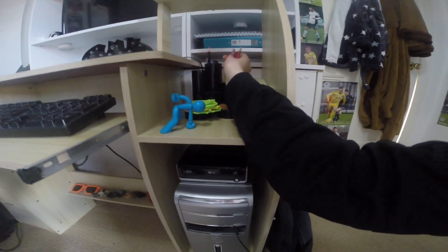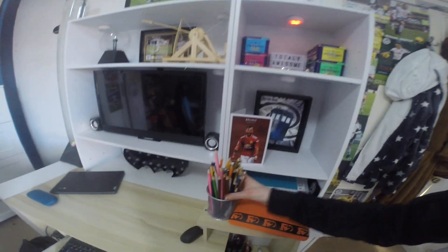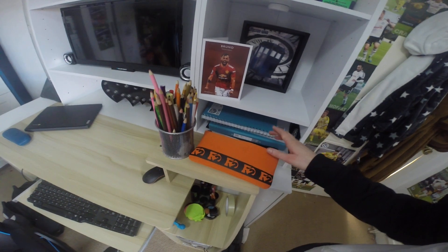Then moving on down here I've got my PC. Up here I've got a pencil holder and all that, and this thing with some tape. And then moving up here I've got more pencil boxes, colour pencils, and then I've got my pencil case I use for school.